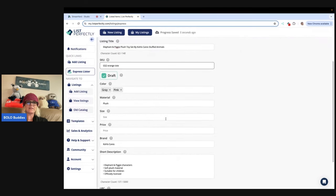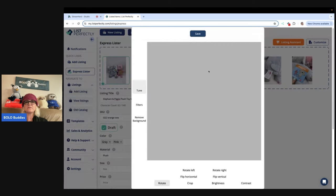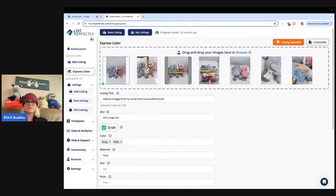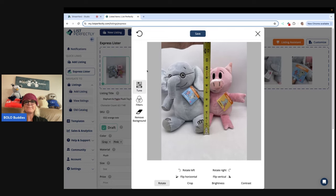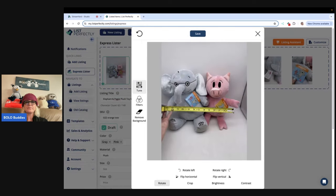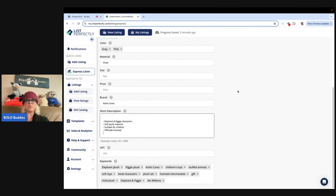It's not going to fill in the size in most cases — sometimes it does. The listing assistant generated the description: Kohl's Cares, elephant and piggy characters, soft plush material, suitable for children, officially licensed. It does say height 10 inches — let's see if that's accurate. I'm going to take that off because the way I measured is kind of confusing — I went across both animals. I also want to compare: this is how List Perfectly's listing assistant generated the description versus eBay's AI — use AI for eBay. You can see eBay's is all one paragraph, super hard to read. I am not a fan of this.